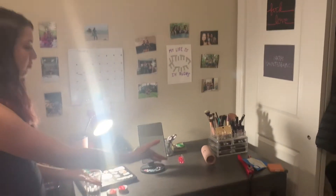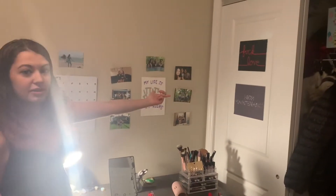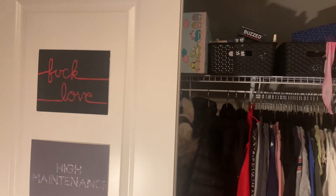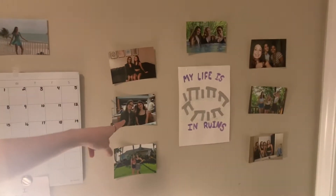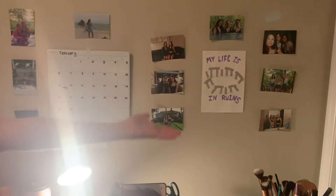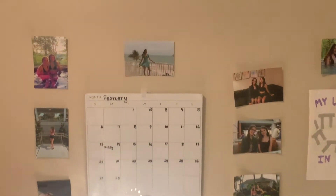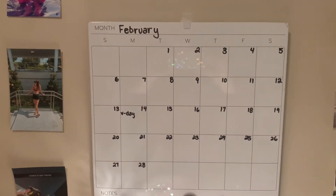Here's my desk where I never did homework — I only did my makeup here. I have these two signs over here; I painted the top one and just printed out the bottom one. Over here I painted this — it says 'my life is in ruins' and it's like Stonehenge. I printed out all these pictures of all my friends — just me. The last time I updated my calendar was in February; I got a little behind.